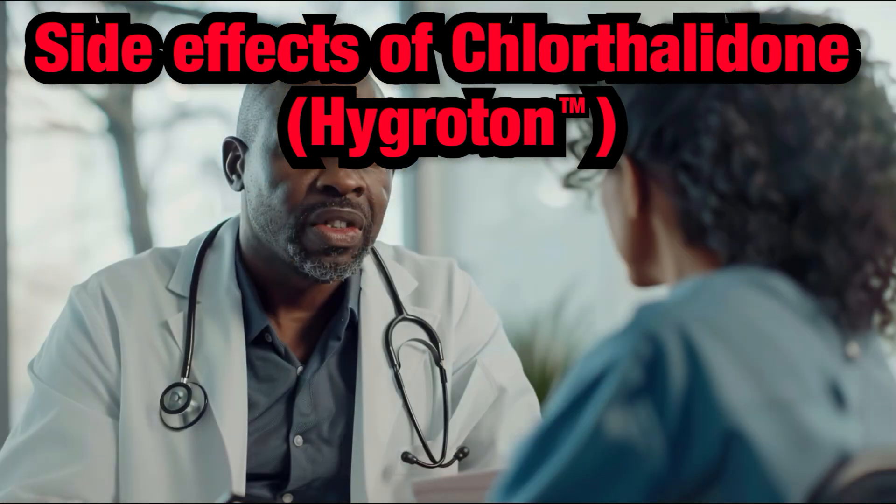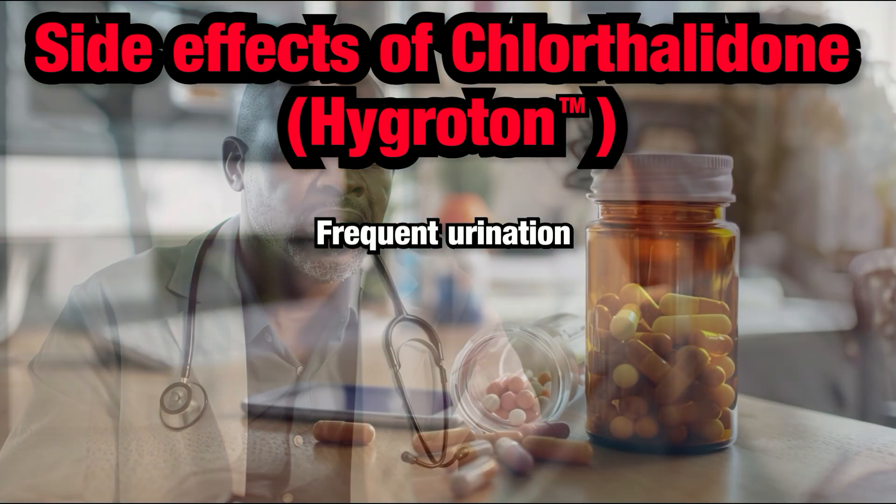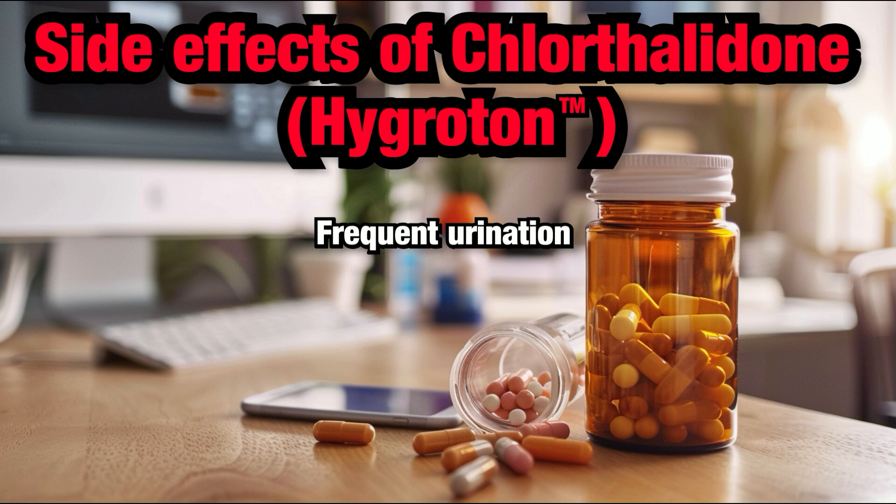Here are some common side effects and important information to keep in mind. Frequent Urination: Chlorthalidone works by causing your kidneys to remove excess fluid from your body, which leads to increased urination. While this can be inconvenient, it is often a desired effect to help get rid of excess fluid in conditions like heart failure or edema.